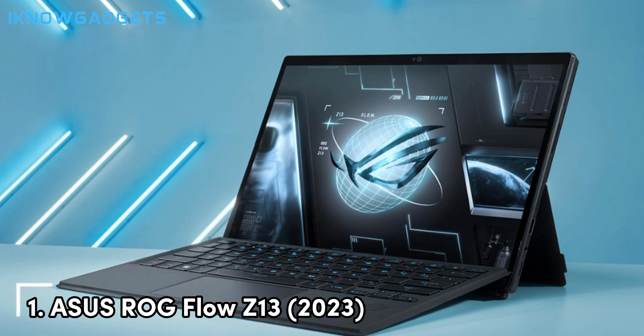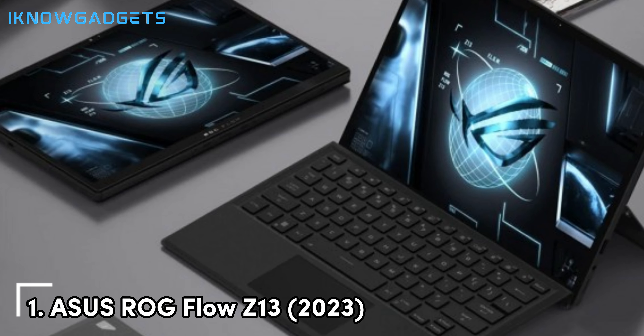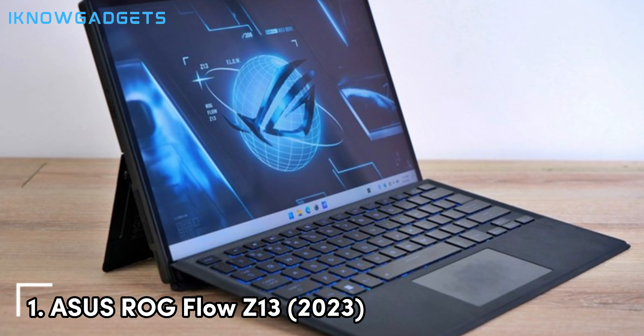The ROG Flow Z13 also offers multiple connectivity options, including Thunderbolt 4, USB-C, and HDMI, allowing you to connect it to various peripherals and external displays for an enhanced gaming setup. With its unmatched performance, versatile design, and premium build quality, the Asus ROG Flow Z13 2023 stands out as the best gaming tablet of 2024, offering an exceptional gaming experience for enthusiasts who demand the best.